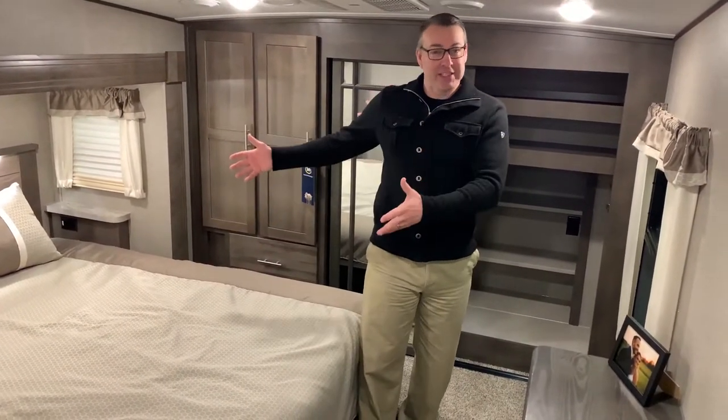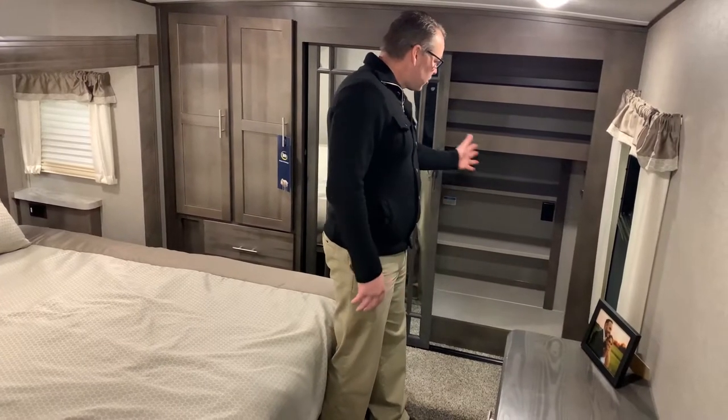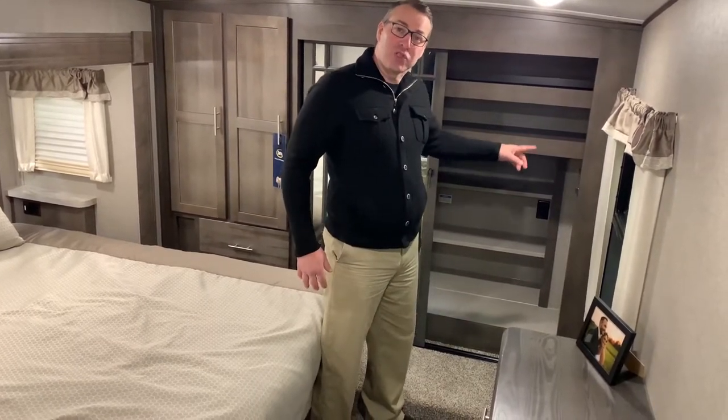Lastly, King Suite — king size bed. Also a great closet that provides a lot of storage and room, with a washer/dryer prep.